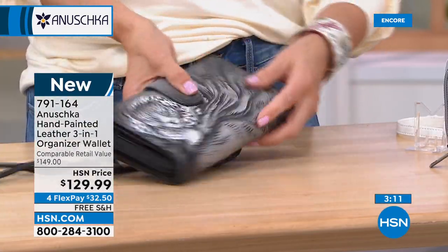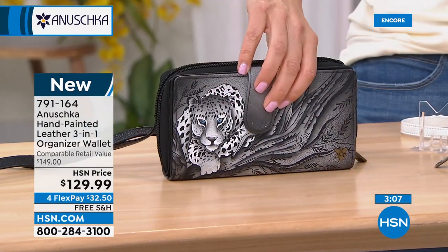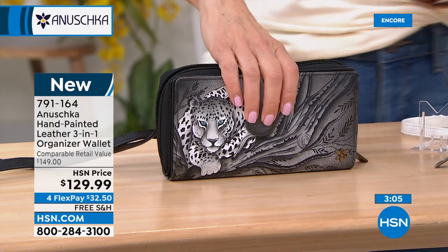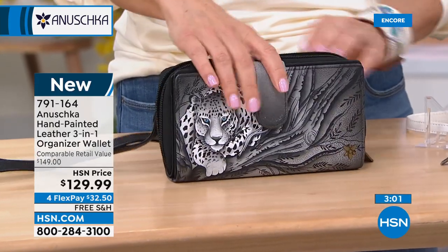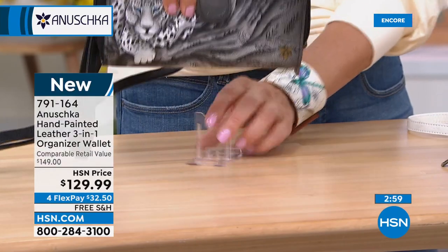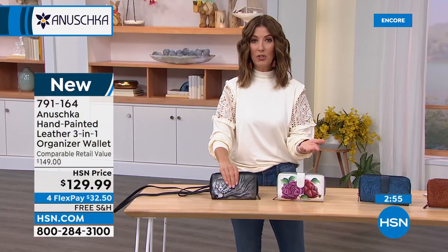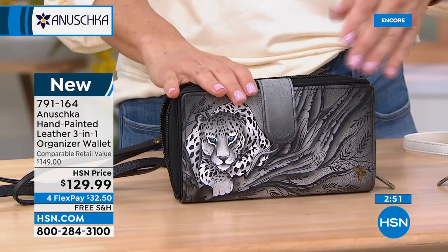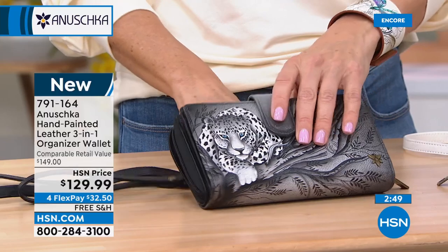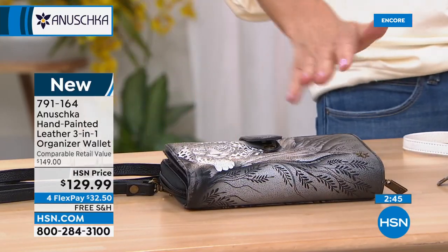Let me go over the artwork one more time. This is our African Leopard — the most popular. And you know, you don't have to have an Anushka bag to have an Anushka wallet. Maybe you have a black bag but you want to pop in a wallet — something really original that you can take with you everywhere. Then we get to our beautiful Moonlit Peonies, done in that wonderful ivory background. This would actually look beautiful paired with the Dragonfly bag — you don't have to go matchy-matchy with your wallet.